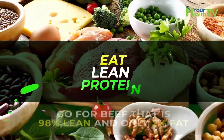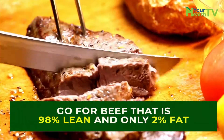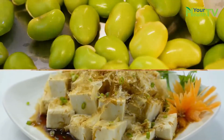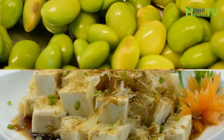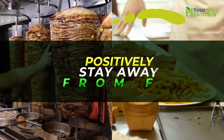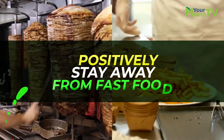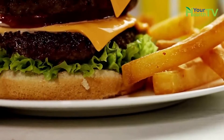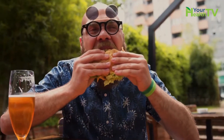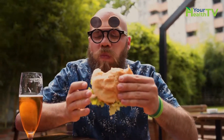Eat lean protein. Go for beef that is 98% lean and only 2% fat, or chicken breast without the skin. Soy products such as edamame or tofu are also high in protein, as are many types of fish, including salmon. Positively stay away from fast food. In addition to cooking everything in trans fat, fast food burgers, fries, shakes, burritos, mac and cheese, and sandwiches are loaded with salt and sugar — essentially empty carbs with no real nutrients. If you're serious about shedding those pounds, you'll stay away from fast food.